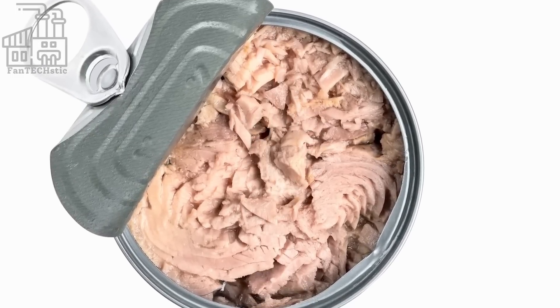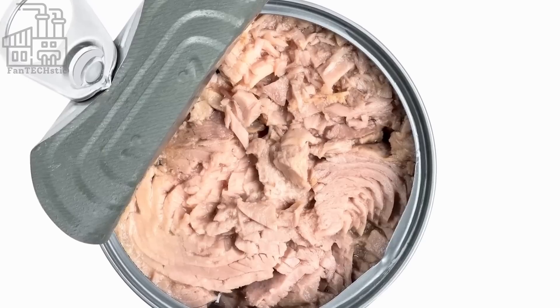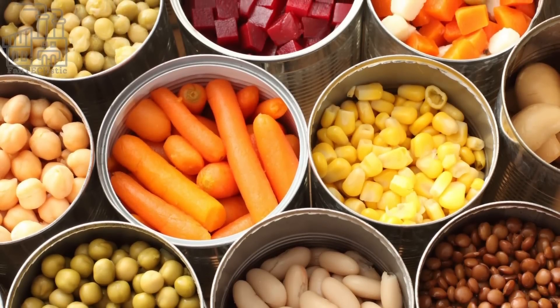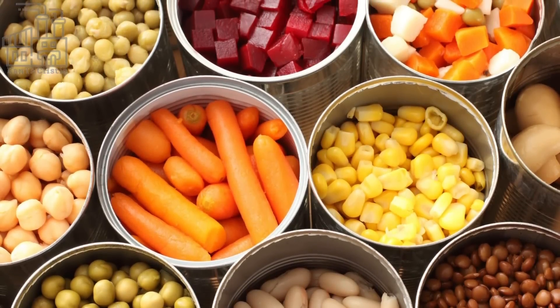In addition to canned tuna, GIs also ate a variety of other canned and preserved foods, such as meats, fruits, and vegetables, as well as fresh produce and other perishable items when they were available.